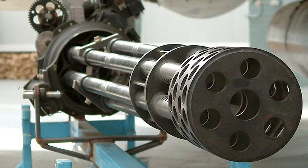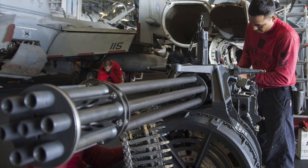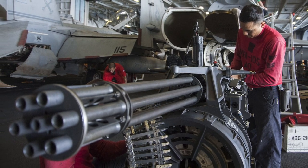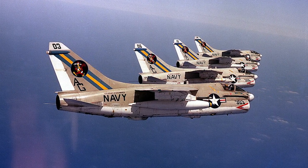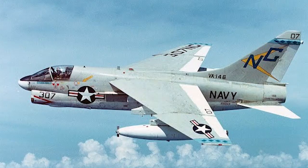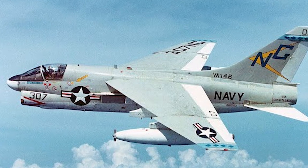To many Navy Corsair II drivers, the Vulcan gun was a cool toy, but as Norman Berzer and Peter Mirsky explain in their book U.S. Navy A7 Corsair II Units of the Vietnam War, they did not use it much in combat, mostly because there were not enough suitable targets. Even FACs were hesitant to authorize strafing runs by eager A7 pilots in some circumstances.